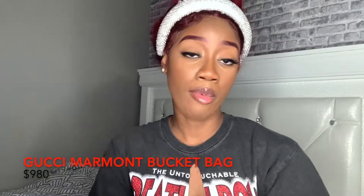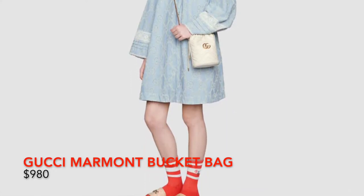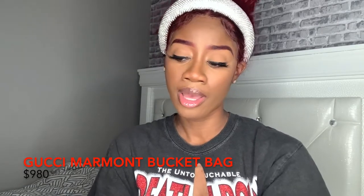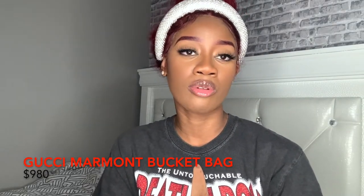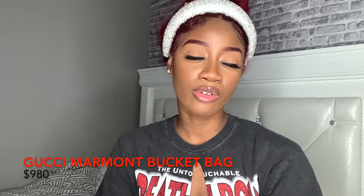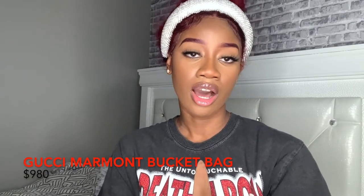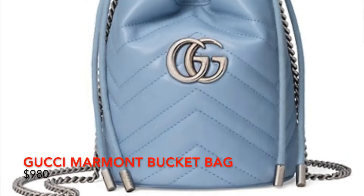We have the Gucci Marmont Mini Bucket Bag. I like bucket bags — I think they're different. I love this ivory color with the gold hardware. I would probably dress this down, maybe with a chunky heel boot with jeans or like a casual oversized dress like the model has. With ivory, you can wear any color. And at $9.80, you cannot beat that.